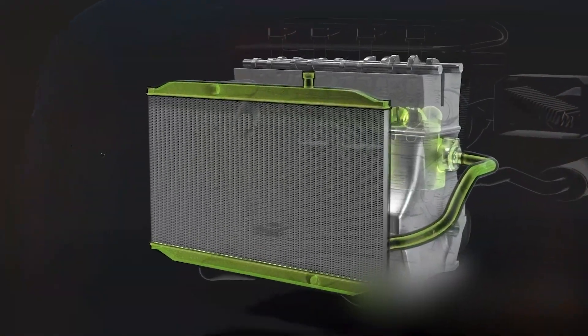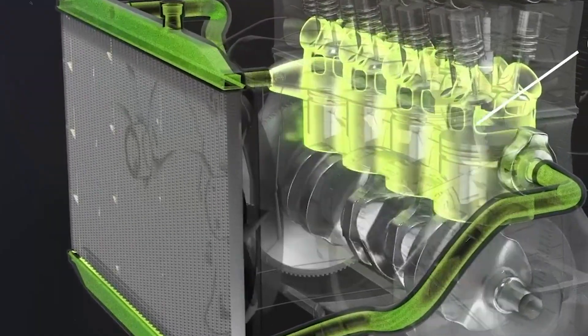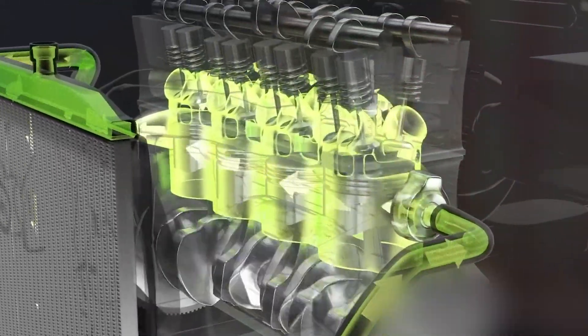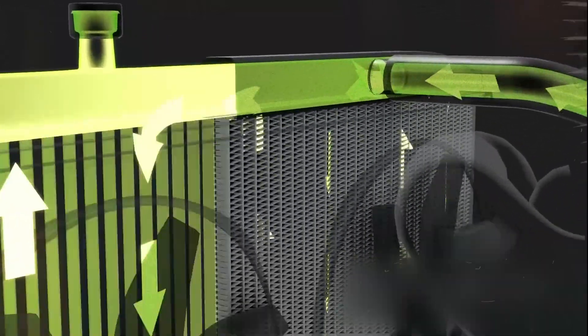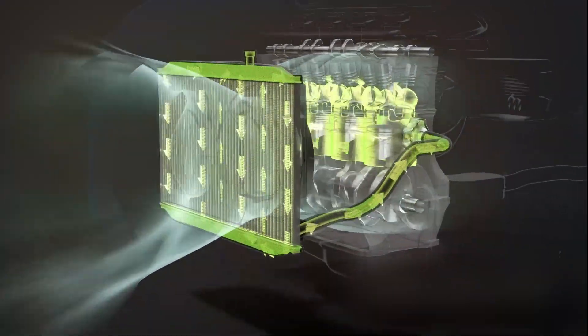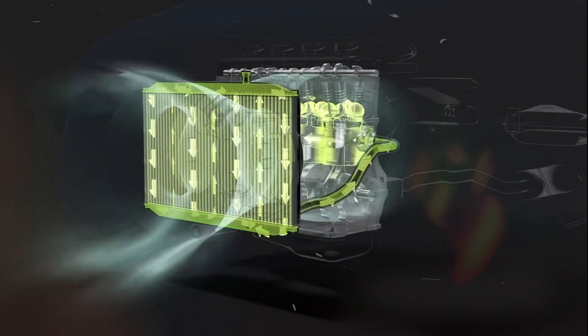Temperature management is also critical. Combustion generates immense heat, with temperatures in the combustion chamber exceeding 2,000 degrees Celsius (3,632 degrees Fahrenheit). Without a cooling system, this heat could quickly damage the engine. To manage this, the engine's cooling system uses a water and antifreeze mixture that circulates through the engine block and cylinder head, absorbing heat and releasing it through the radiator. Maintaining the right temperature is crucial for engine efficiency and longevity.